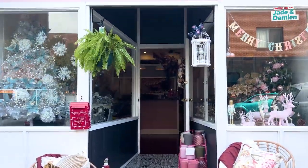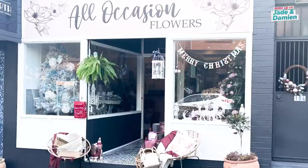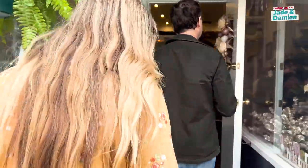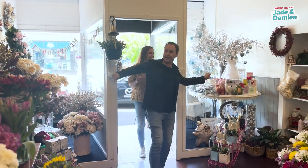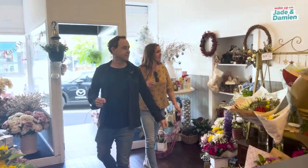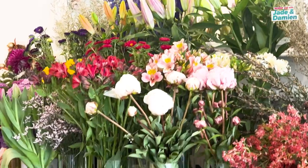All Occasions Flowers. It smells good in here. Oh, look at all these decorations — it's beginning to look a lot like Christmas.